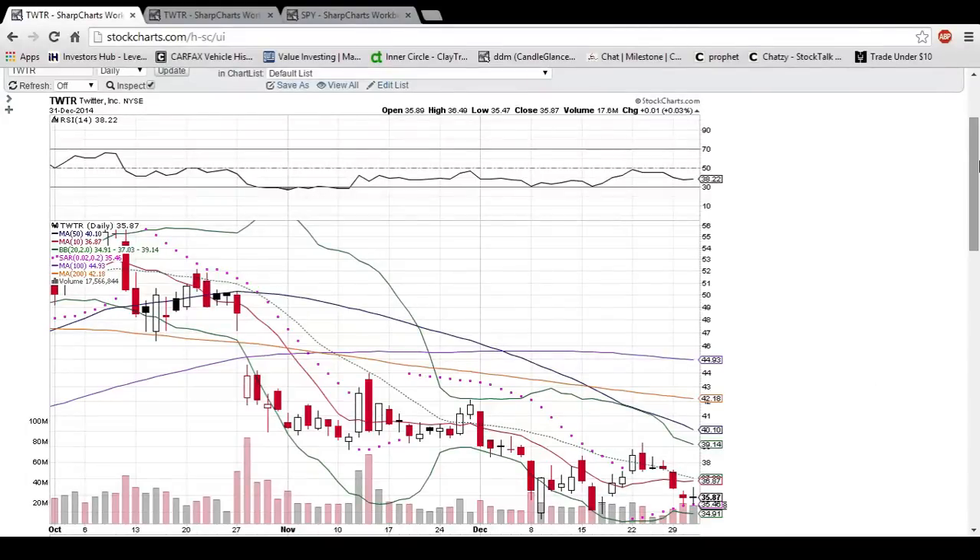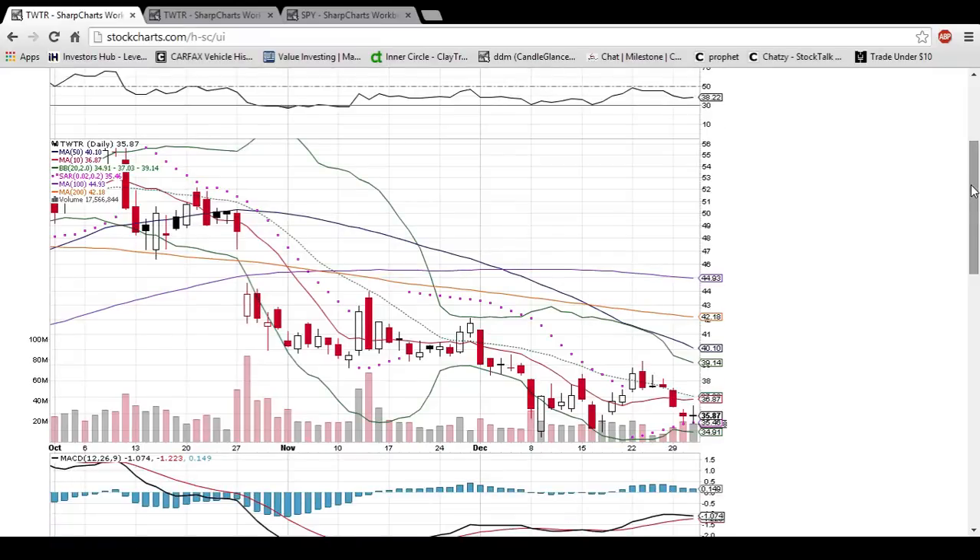Hey everyone, Charity Man Dan here. Hope you had a good Wednesday and a happy new year to everyone. Looking at Twitter on the daily and weekly time frames, this is the daily time frame where each candlestick represents one trading day worth of action. The bears had stepped in this week and it is looking like there is a potential for a reversal here on the Twitter daily chart.